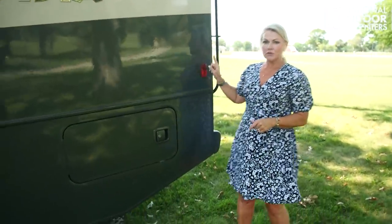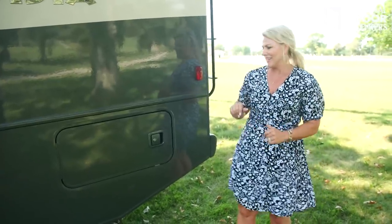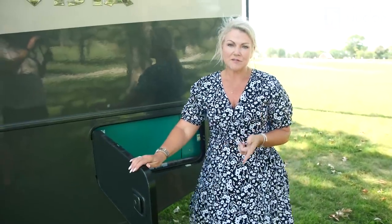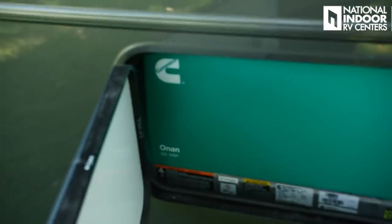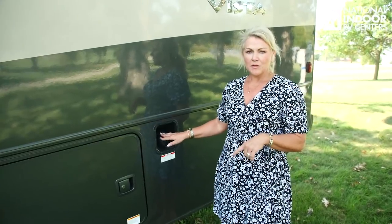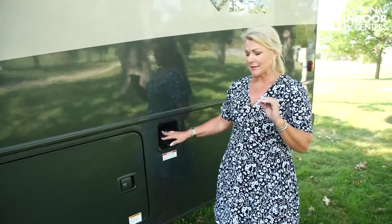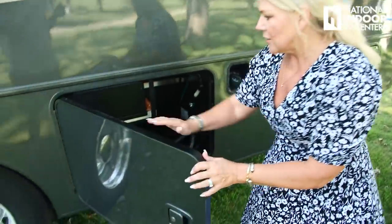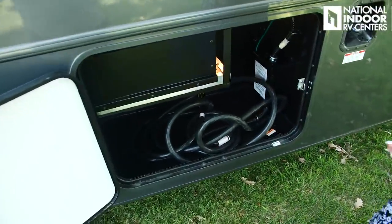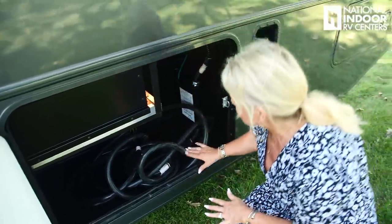On the driver's side we have our first marker light and our Onan generator. This is the 5,500-watt Onan generator, which comes standard for the 35U floor plan. We have the fuel fill for our 80-gallon gas fuel tank — you can just use regular unleaded gas. Then we've got our 50-amp shore power cord on the 35U and the power transfer switch all in here, nice and neat.